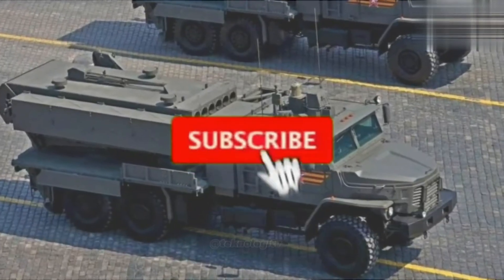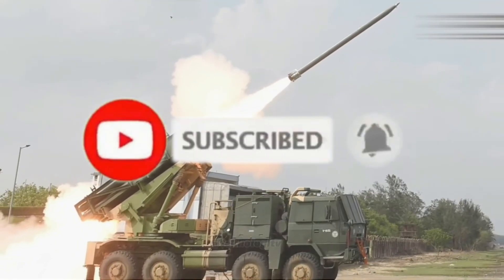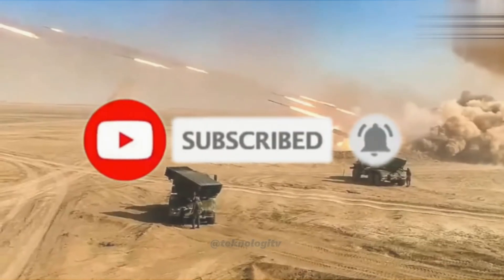Sebelum lanjut pada nomor 1, silakan subscribe dan aktifkan loncengnya agar tidak ketinggalan informasi selanjutnya.